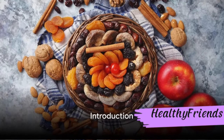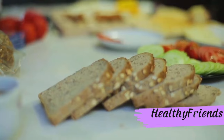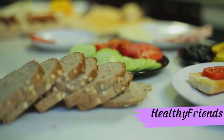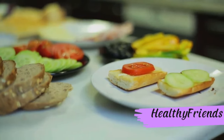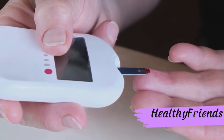Searching for healthy snack options suitable for diabetics? Look no further. We're about to dive into the world of diabetic-friendly snacks, a realm where flavor meets function. It's not just about satisfying your mid-meal cravings, but also about maintaining those all-important blood sugar levels.